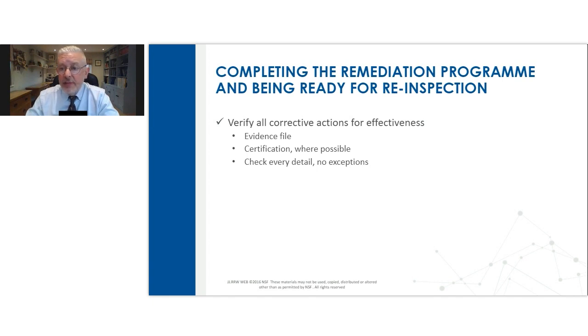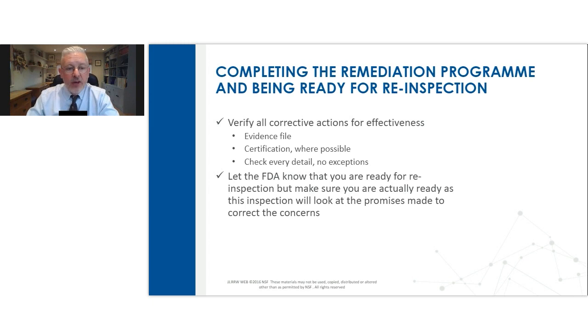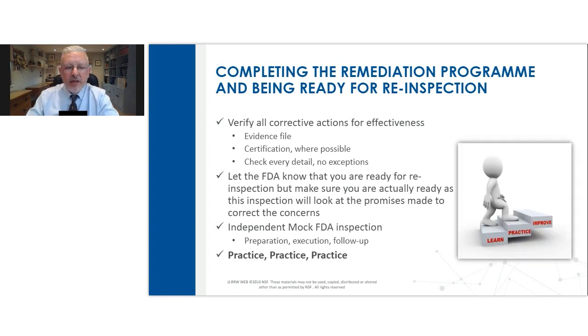Certification of key people can be very powerful. Of course, you're going to check every detail — no exceptions. You have to go through every nickel and dime, every dot, every crossing of the T to verify everything's been done as it should be. Then you'll let FDA know that you're ready for re-inspection. Oftentimes companies will consider an independent mock FDA inspection, possibly with ex-FDA investigators or ex-regulatory agency investigators. The process of preparing, execution, and follow-up allows you to practice and get ready for that re-inspection.